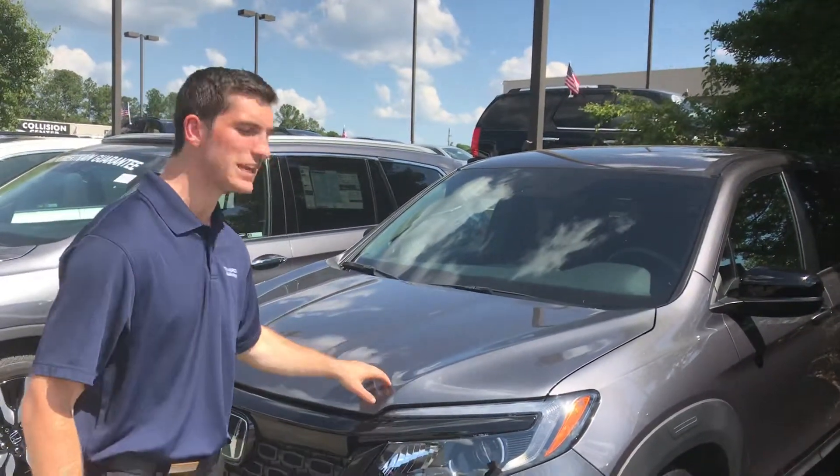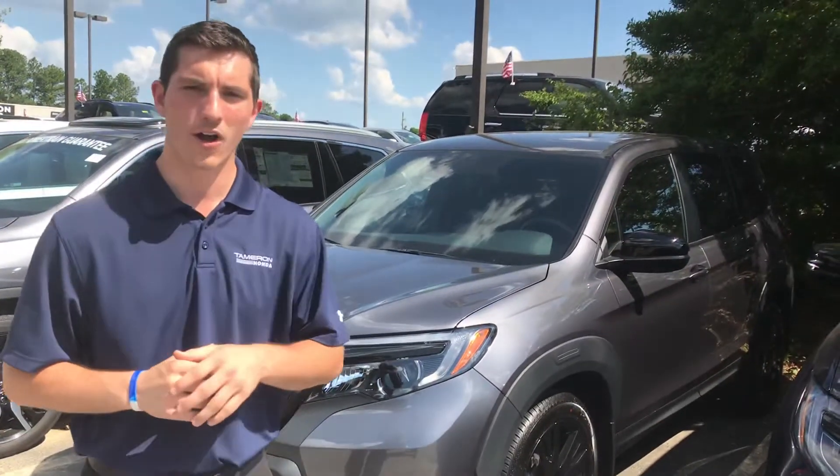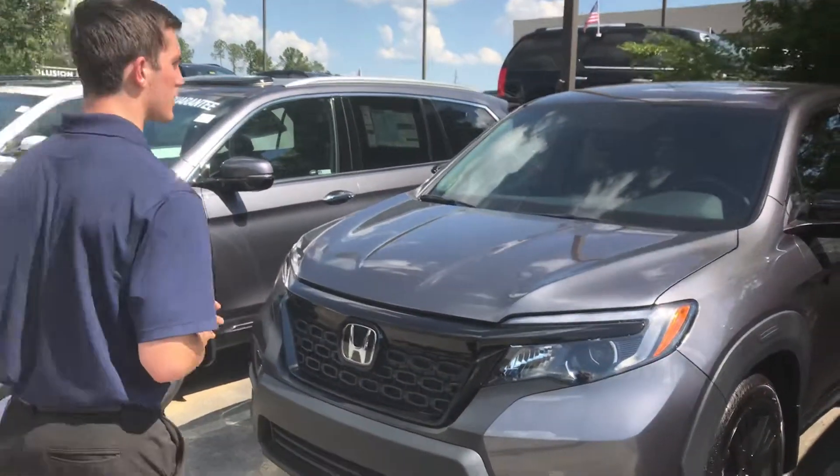Hey, good afternoon Debra. My name is Austin with Tamron Honda's internet department. I wanted to reach out and thank you for the opportunity on my 2019 Honda Passport. This is the Sport Edition, just like you inquired on. I want to go over a few of the highlights for you on this vehicle.